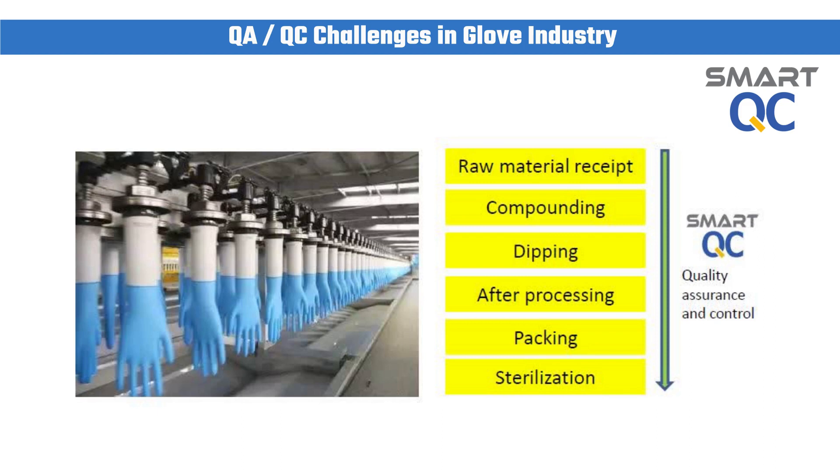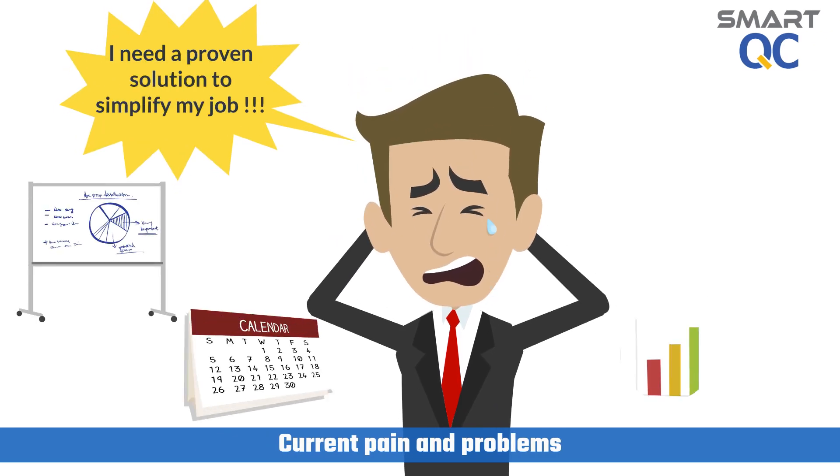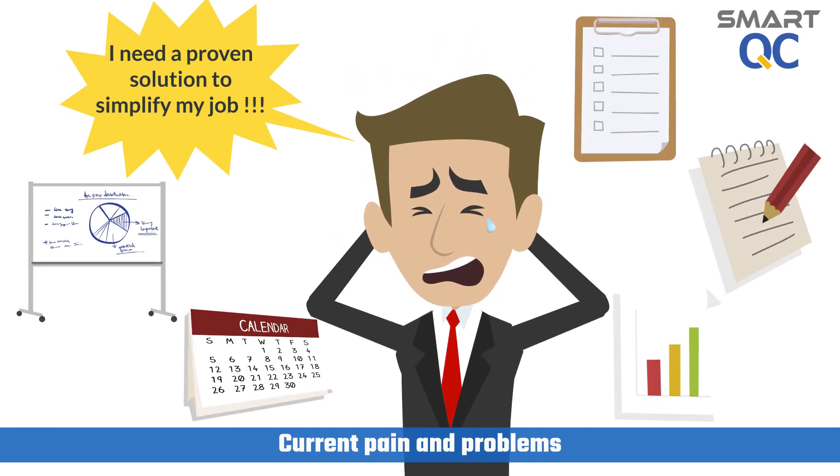Furthermore, whenever a defect is detected, it is too late because everything has already happened. I need a proven solution to help me simplify my job. Customers are complaining that our QC and certificate of analysis report generation cycle time is too long and not acceptable. Furthermore, SPC implementation results are not satisfactory.